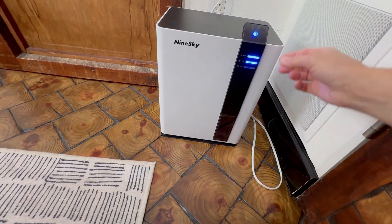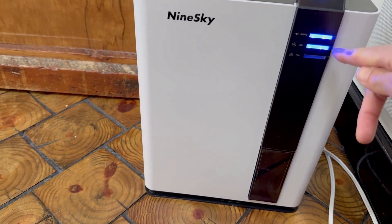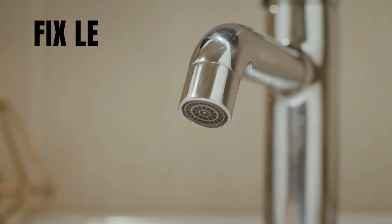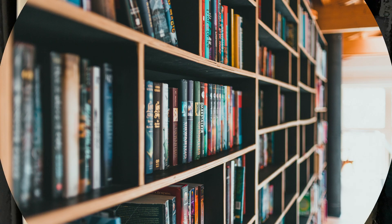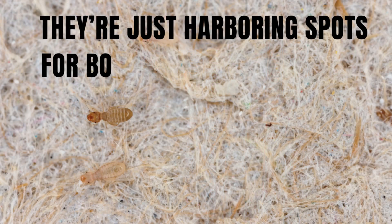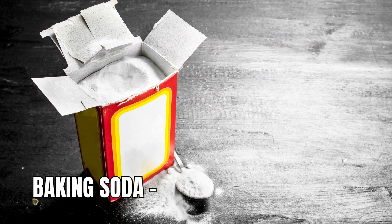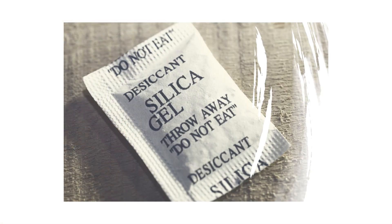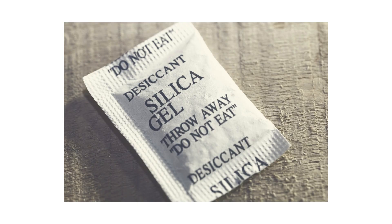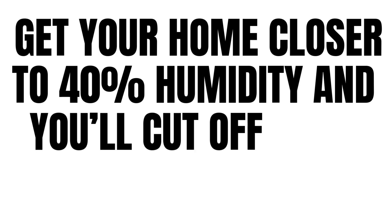Use a dehumidifier in rooms where you've seen them. Ventilate closets, bathrooms, and basements. Run fans or crack windows. Fix leaks fast — under sinks, behind toilets, or on your roof. Throw out any moldy books, cardboard, or paper; they're just harboring spots for book lice to feed on mold. Use baking soda bowls or silica gel packets in cabinets and drawers — everyone gets those silica gel packets, now it's time to reuse them. Book lice and dust mites thrive in humidity above 50%, so get your home closer to 40% or less and you'll cut off their lifeline.